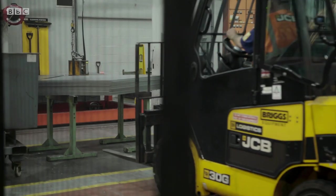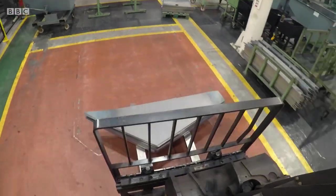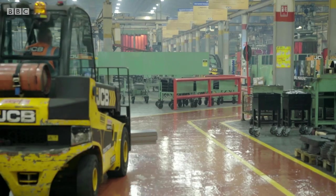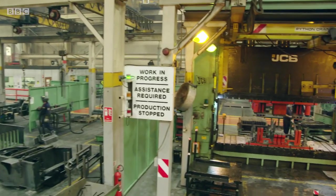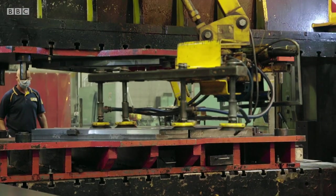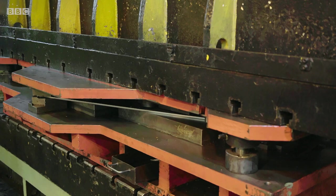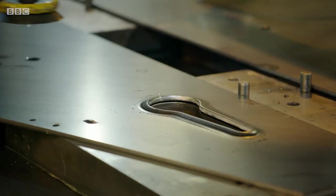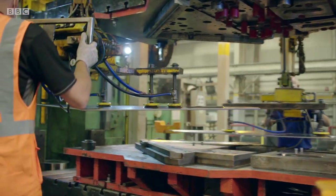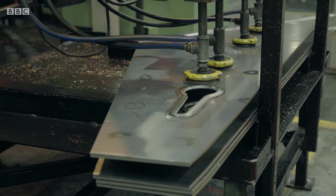A three-tonne falcon carries the boom's steel side pieces to the next stage of production, where they pass through a supersized hydraulic press that crashes down with the weight of 40 African elephants. It forms a recessed lip on the plates to help slot them together, along with holes to secure powerful hydraulic rams which will act as the machine's muscles.